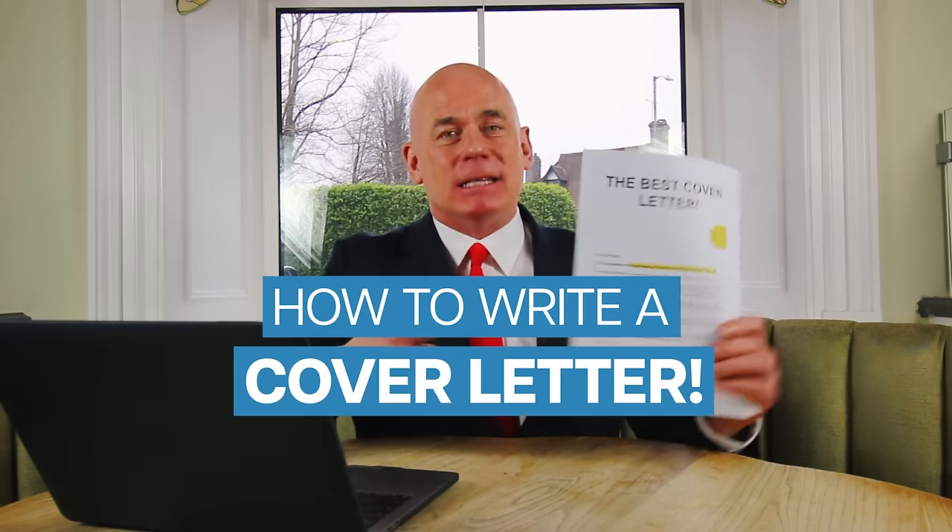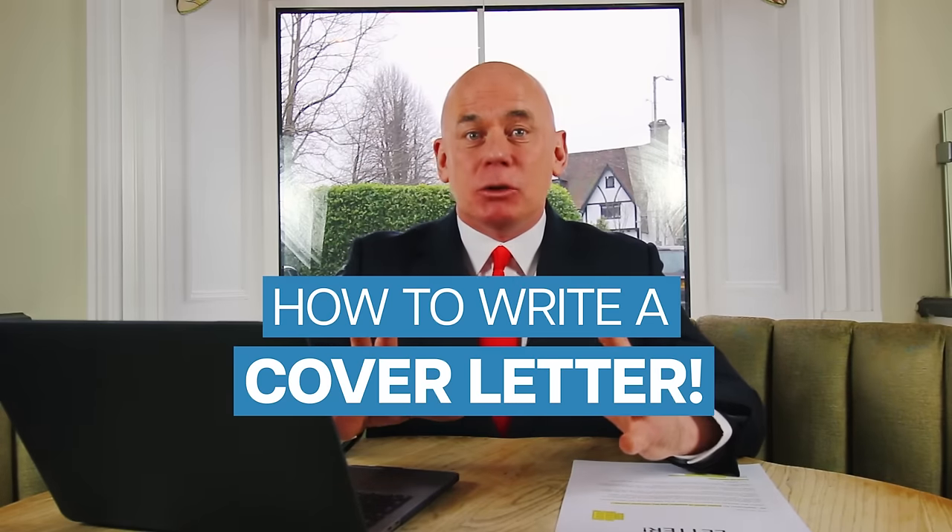In this video, I will teach you how to write a brilliant cover letter that is guaranteed to land you the job of your dreams. If you are applying for any job with any company and you want to submit the perfect cover letter, make sure you stay tuned because I am here to help you.